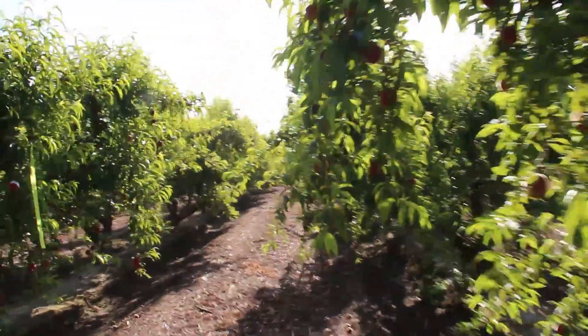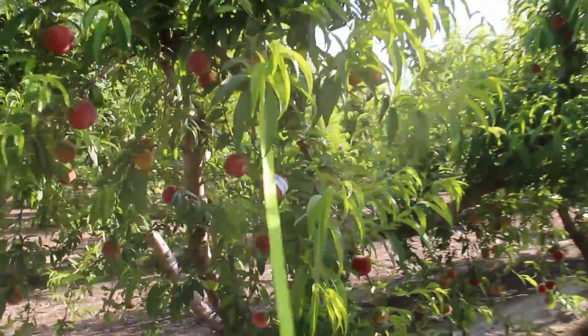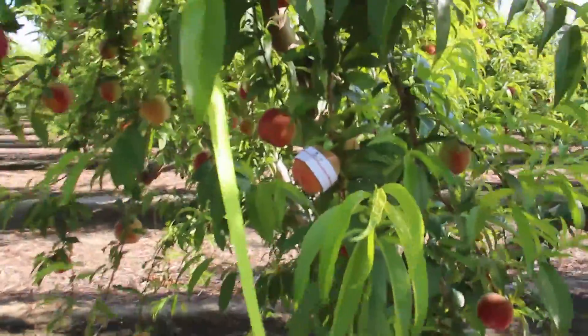We're going to go visit our shed this morning, but I wanted to show you something first. Richard Sawatsky, one of our growers, called me this morning and told me that he placed a growth ring a few days ago on a peach.